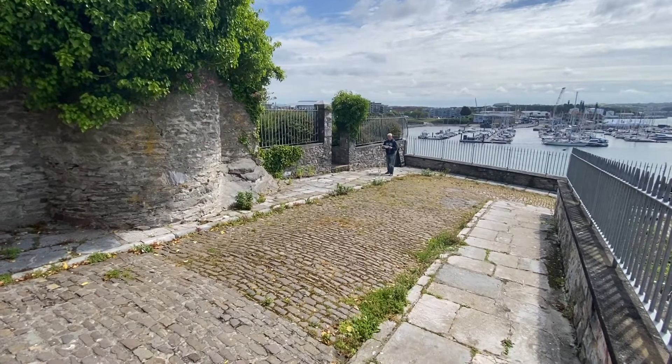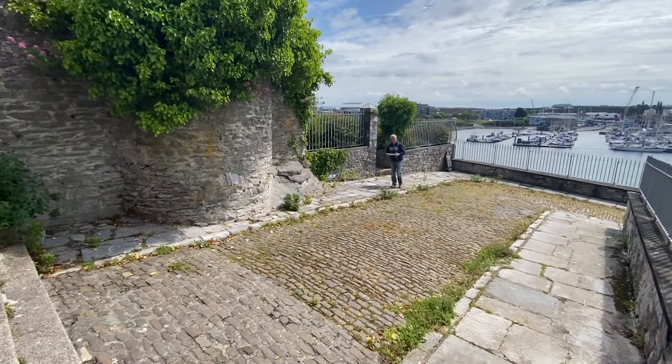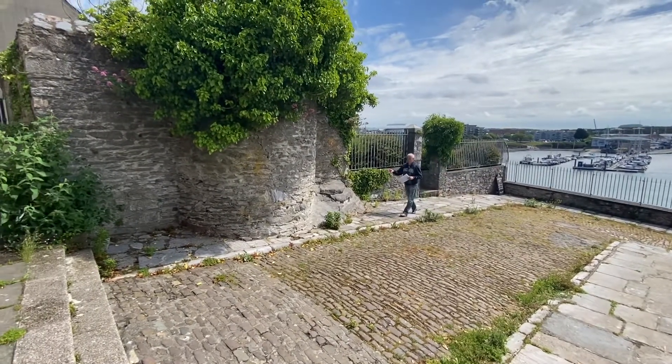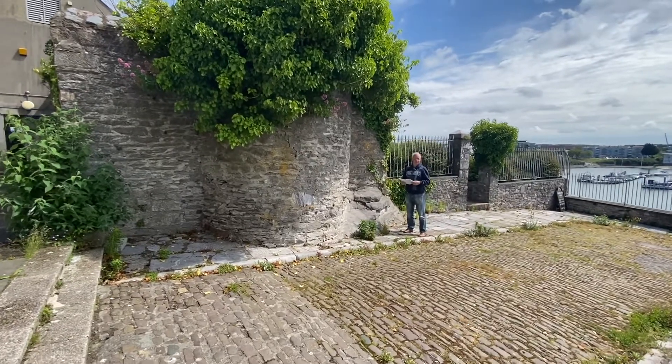Where are we today, Phil? Lambay Hill. Plymouth Castle stood here. This is probably all that's left of Plymouth's original castle, built in the Norman times — medieval.